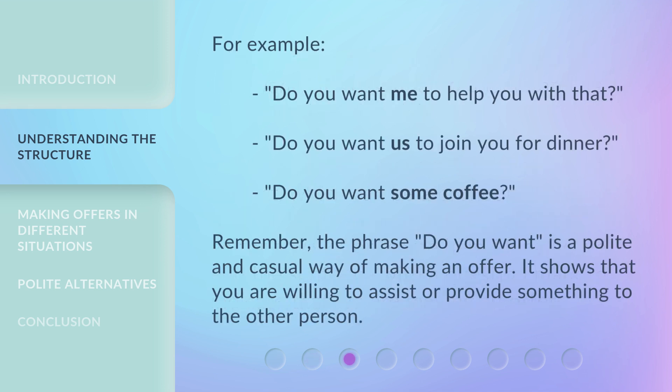For example: 'Do you want me to help you with that?' 'Do you want us to join you for dinner?' 'Do you want some coffee?' Remember, the phrase 'Do You Want?' is a polite and casual way of making an offer. It shows that you are willing to assist or provide something to the other person.